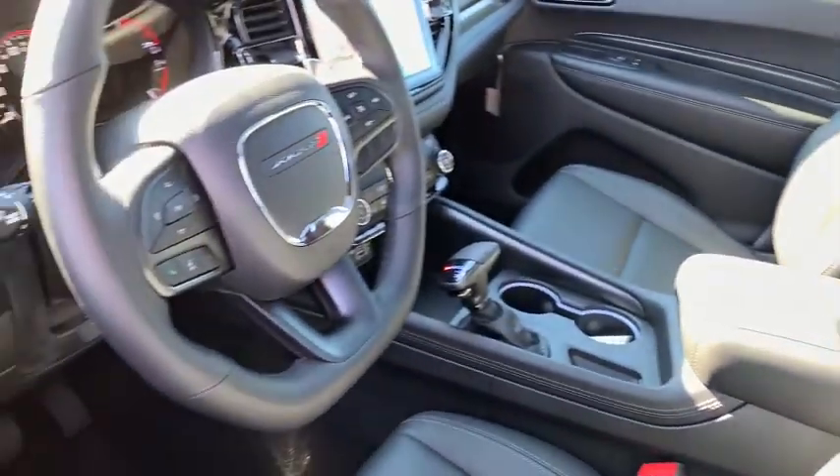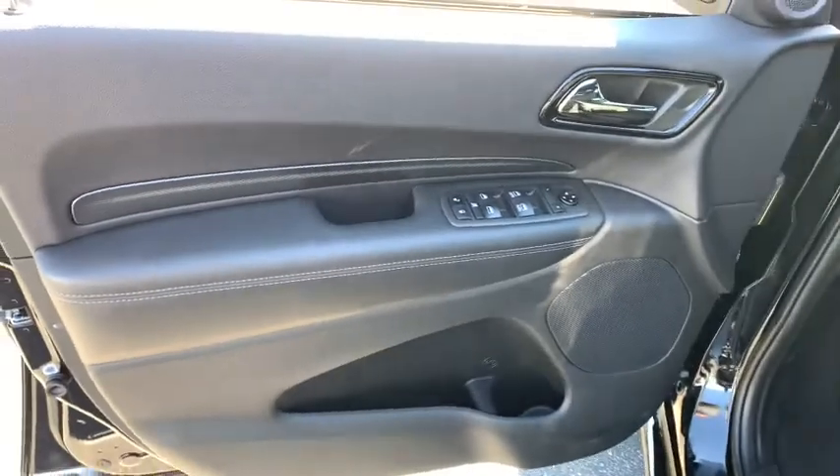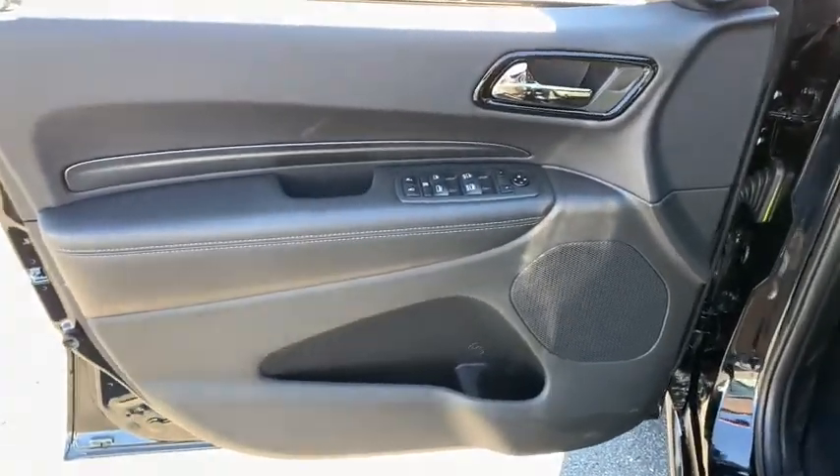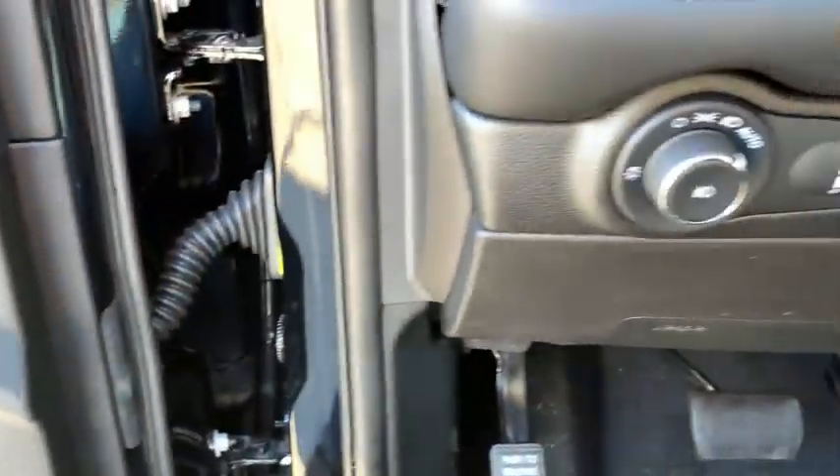The following are some of this vehicle's highlighted options: electronic stability control, trip computer, bucket seats, power windows, four-wheel disc brakes, power steering. Feel confident knowing that your vehicle is prepared to meet the challenge. Drive the Durango.